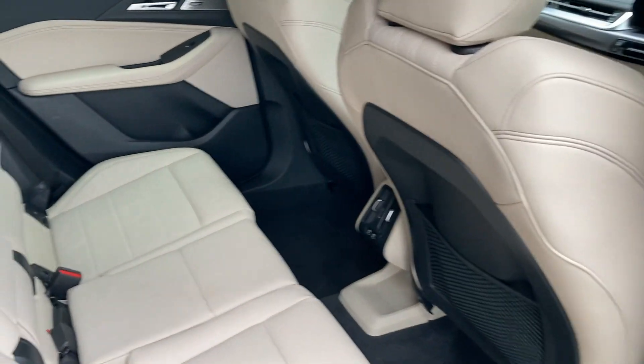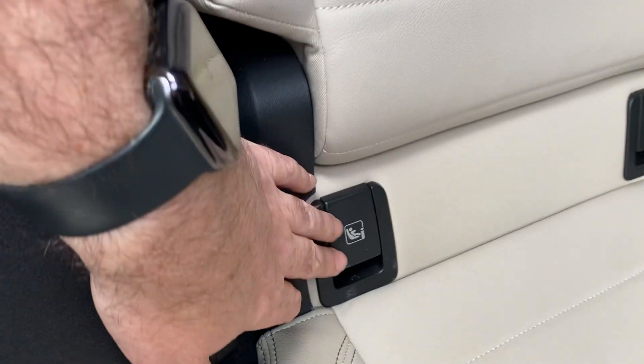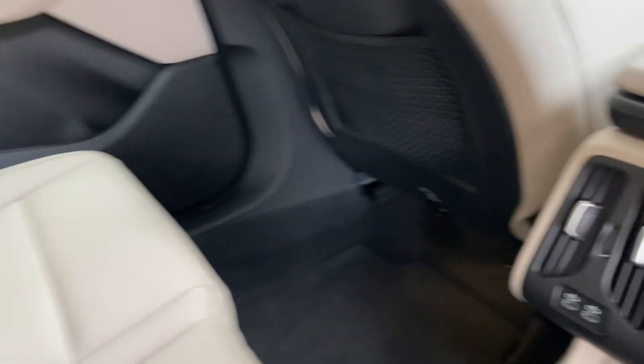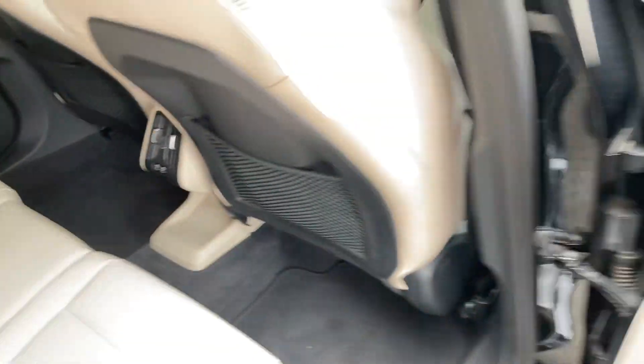The Active Tourer is a very practical car, so we find loads of space in the back for rear passengers. We've got three seat belts across the back, and the outer seats have ISOFIX so you can bolt children's car seats in nice and safely. There are also a couple of USB-C ports back there so passengers can charge their devices.